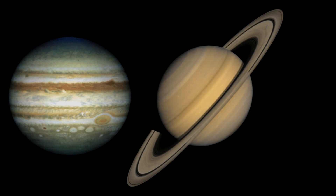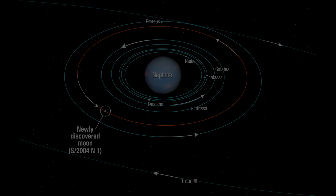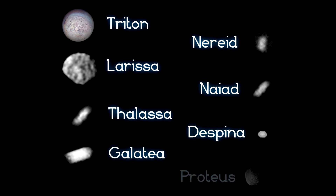Voyager 1 flew by Jupiter and Saturn only, but Voyager 2 continued on to Uranus and in 1989 made its flyby of the Neptunian system. Voyager found Neptune a beautiful blue jewel floating in the heavens, so far out that the sun appears just a very bright star. Voyager confirmed the suspected third moon, later named Larissa, and discovered five additional moons: Nyad, Thalassa, Despina, Galatia, and Proteus.